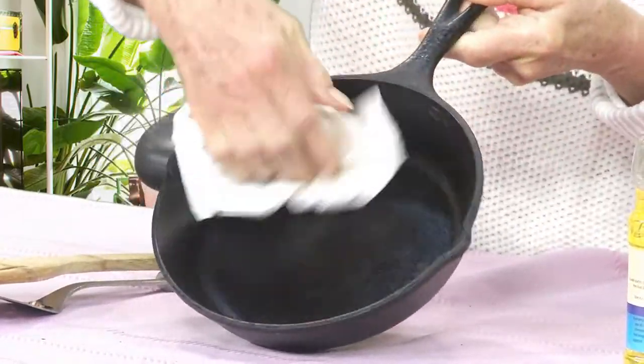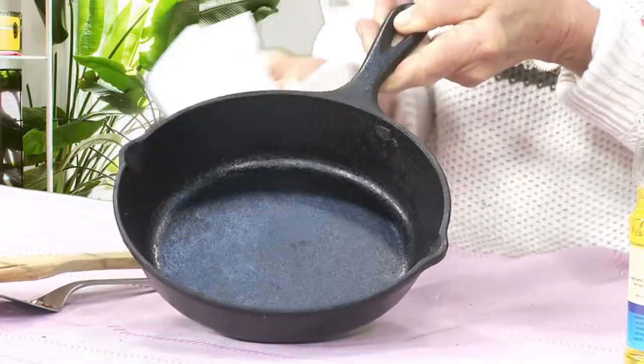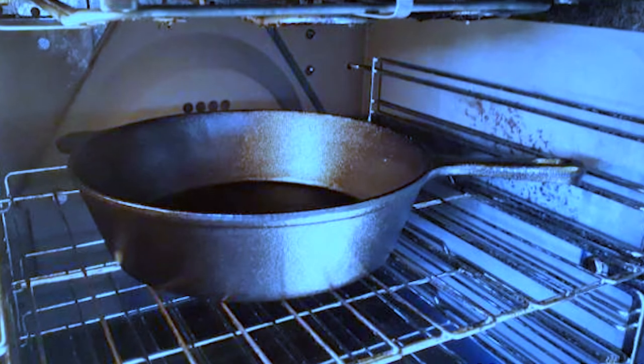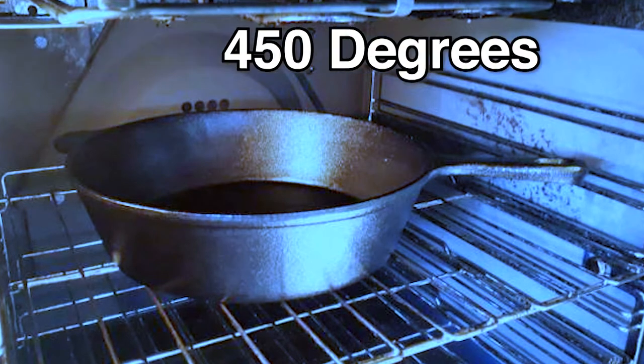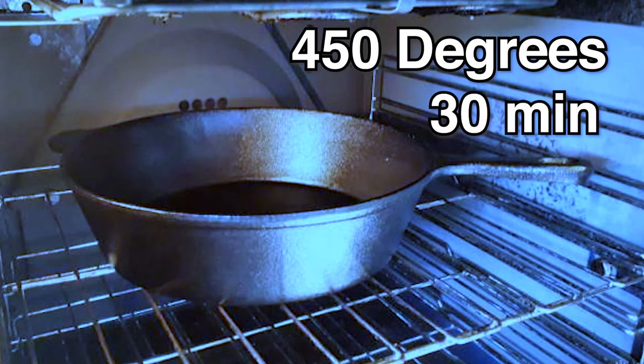You want a very thin, thin coating of oil — no puddles, just a real thin coating is all it takes. Take the cast iron pan, put it in the oven, turn the oven on to 450 degrees, and leave the pan in there for 30 minutes. Then shut the oven off and leave the pan in there until it's completely cooled.